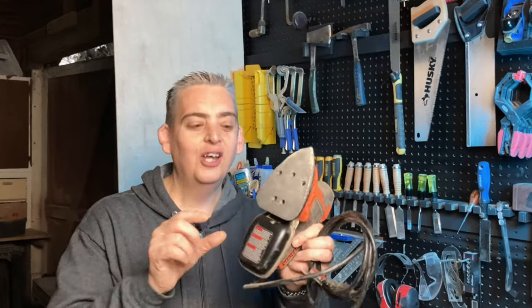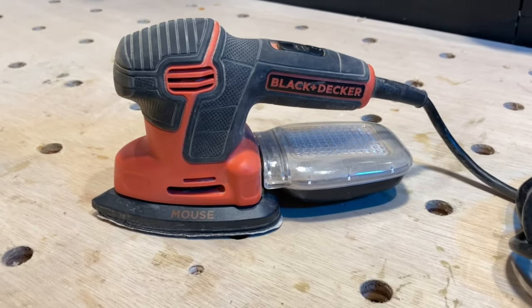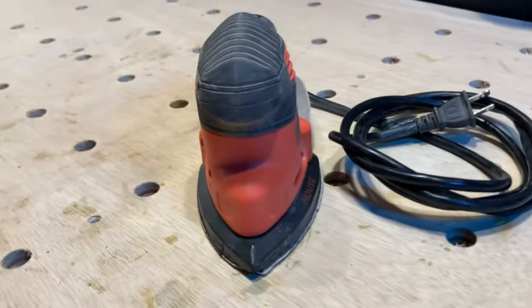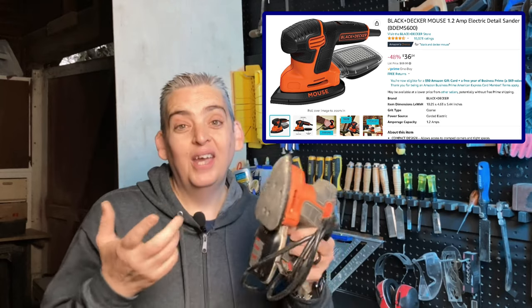The next sander is not an orbital sander, but I figured I'd add it to the list in case you work on furniture — and that is the Black & Decker Mouse. It has the same canister style as the Bosch, and as you can see, that canister is really small. We really just use this to get into the corners of boxes and furniture, so we don't put it through a lot of use. All in all, it's one of those sanders where you get what you pay for — it's small, not really powerful, but if you need something to get into little nooks and crannies, it's cheap and nice to have around.